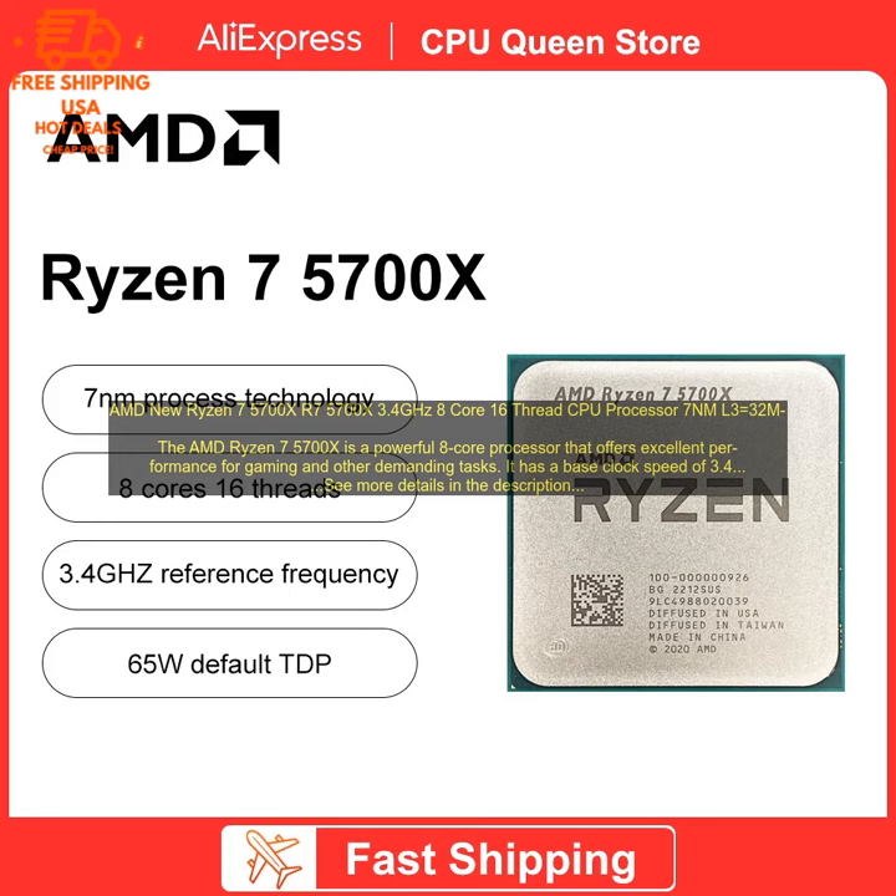Here are some of the key features of the AMD Ryzen 7 5700X: 8 cores and 16 threads, base clock speed of 3.4GHz, boost clock speed of 4.6GHz, 16MB of L3 cache, compatible with PCIe 4.0, and supports DDR4-3200 memory.